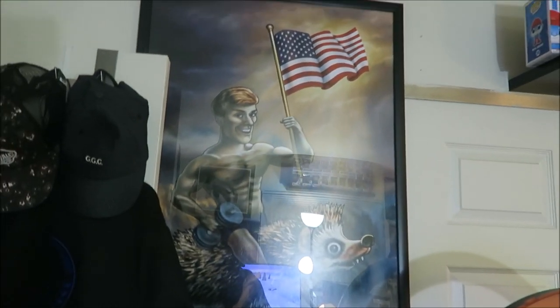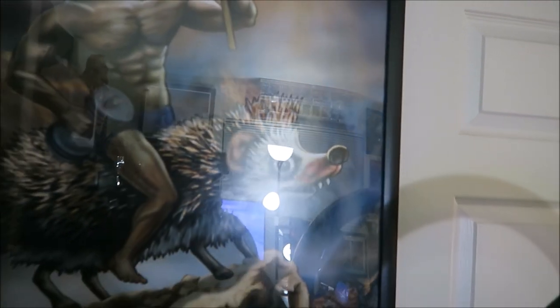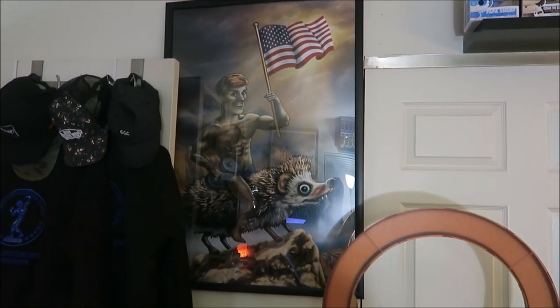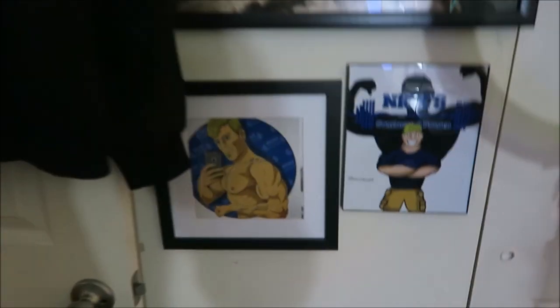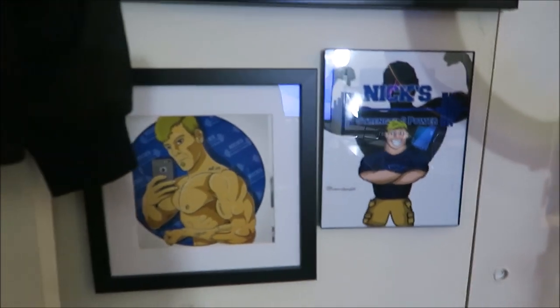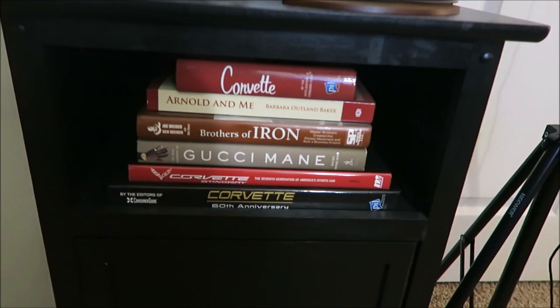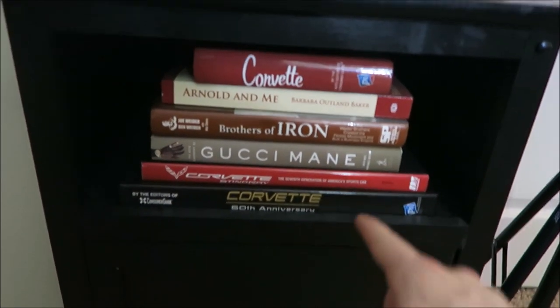Right there is the mural that someone painted of me — this is me riding Hedge. I believe his name was Clint DeBarry; he made this as a memorial to Hedge. Here's some more fan art that people have sent me, which I thought was really cool, so I got them framed and hung up. Down here I've got some business cards, some cologne, and some books — quality reading: Arnold Schwarzenegger books, the Joe Weider story, and of course the autobiography of Gucci Mane, because who wouldn't want to read that.